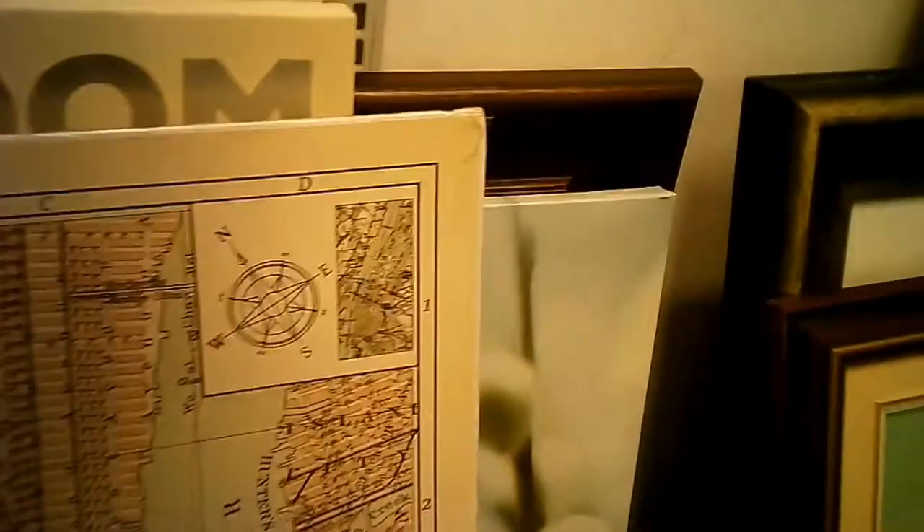I thought this map was a little overpriced, considering the topic and the condition, so it stays. I do have a bit of a collection of maps, so that would have been an interesting addition, but not at the price that they're asking for.